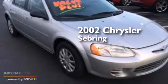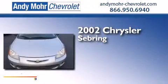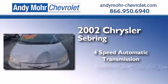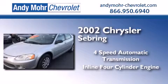This is a 2002 Chrysler Sebring. This car has a four-speed automatic transmission and an inline four-cylinder engine.